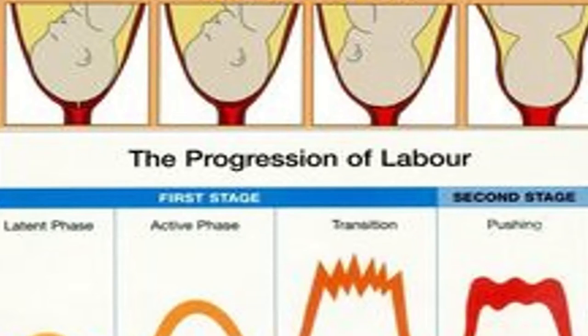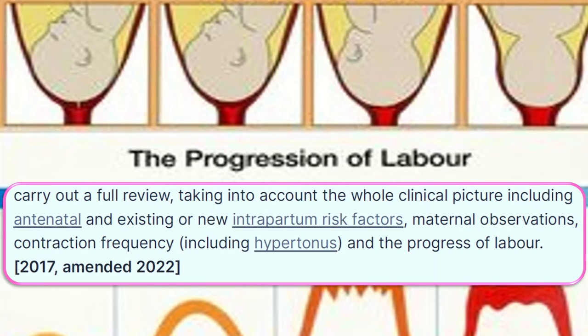Carry out a full review taking into account the whole clinical picture, including antenatal and existing or new intrapartum risk factors, maternal observations, contraction frequency including hypertonus, and the progress of labor.